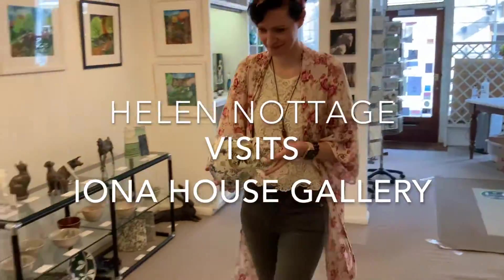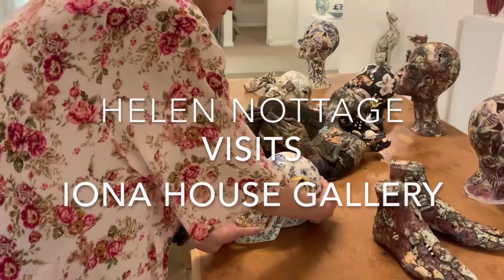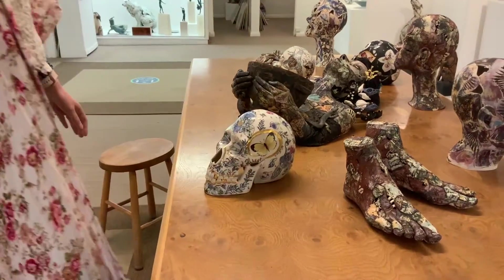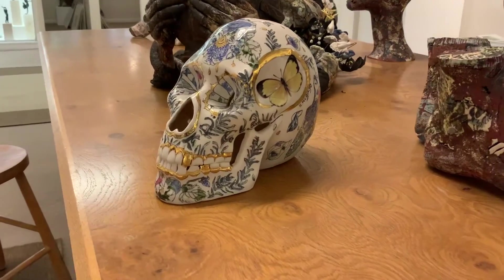Having graduated with a first-class master's degree, Helen Nottage has gone on to become one of the UK's most unique ceramic artists, pushing the boundaries with the elaborate and detailed work she creates.